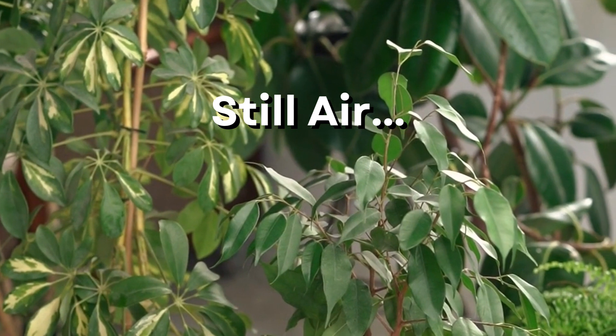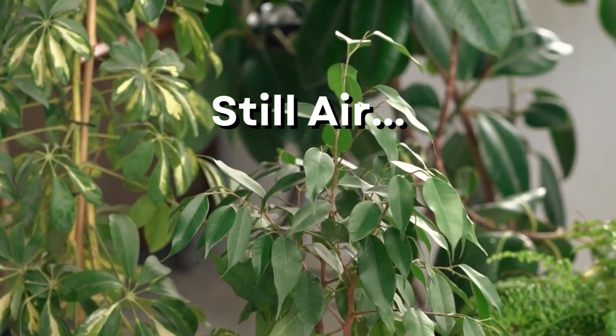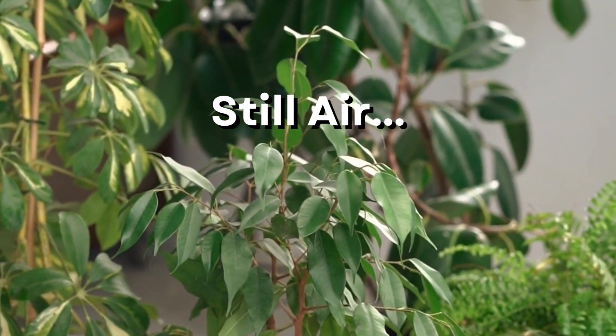Reason 3: still air. If the air near your plants is stagnant and there is not so much as a light breeze there, it can attract certain pests.